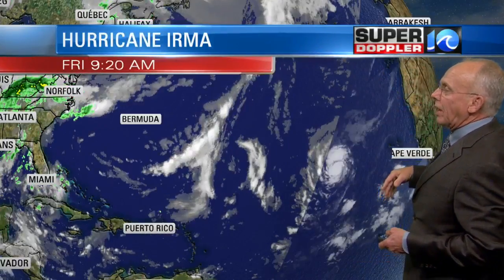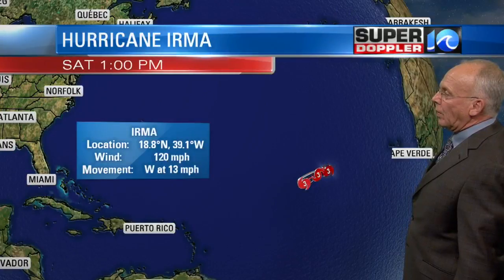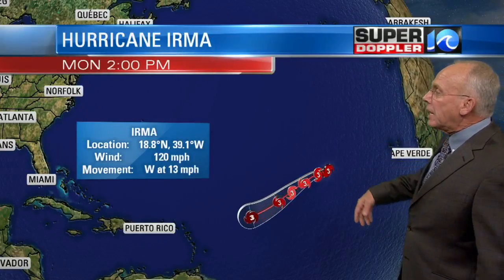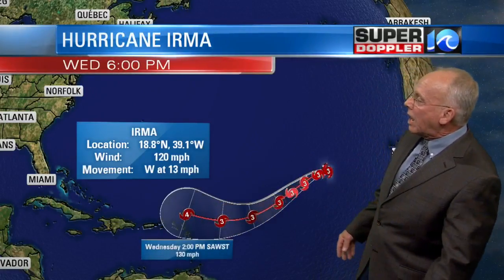For this storm to hit us, it's like a needle in a haystack for it to make a direct hit on our coastline, especially when it's that far away with that much time involved. It would likely be at least 10 days away from anywhere near our coastline. Here's the latest from the hurricane center: 120 mile an hour winds, category three storm. By next Wednesday it's not even close to our part of the world — 130 mile an hour winds, a low category four storm at two o'clock in the afternoon Atlantic standard time.